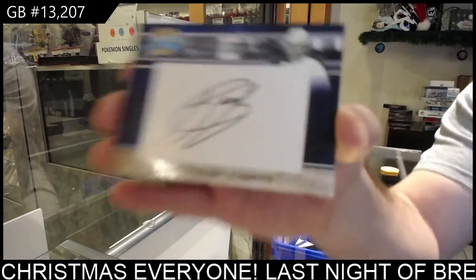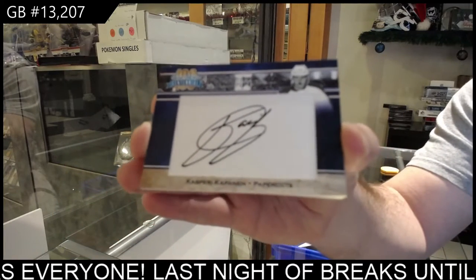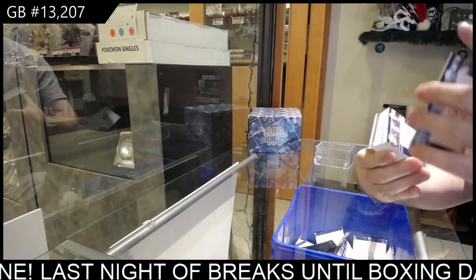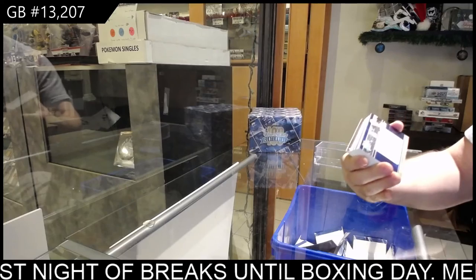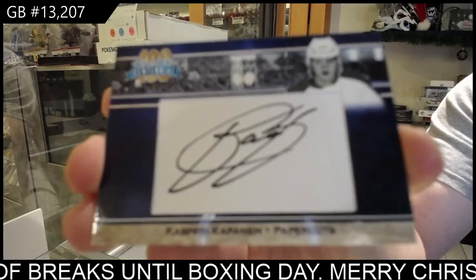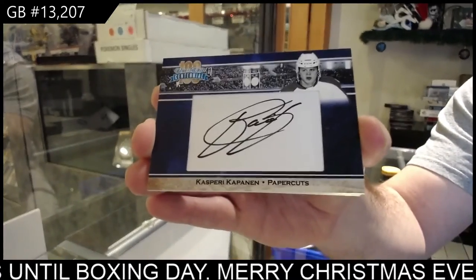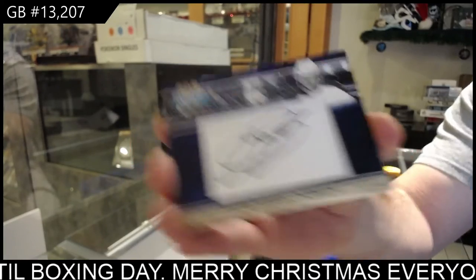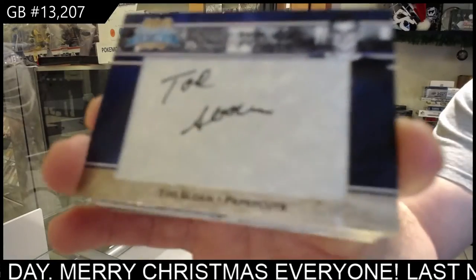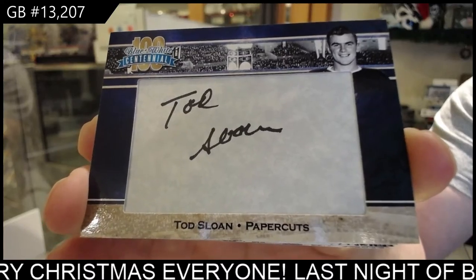Autograph of Kasperi Kapanen. Wow — that's not good collation. Another autograph of Kasperi Kapanen. I don't know how often you see that, but hopefully it's not going to happen more than once. We've also got an autograph of Todd Sloan.